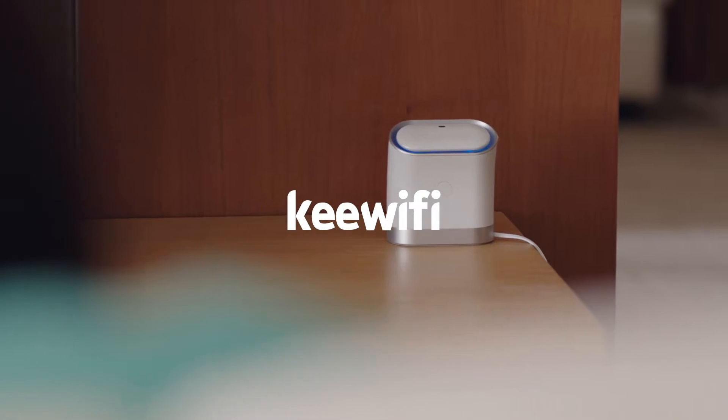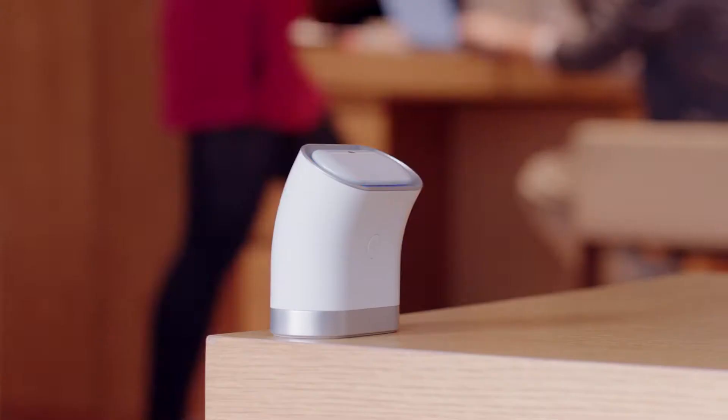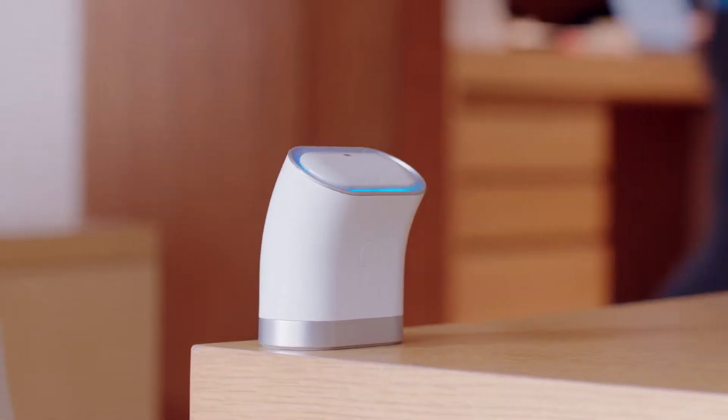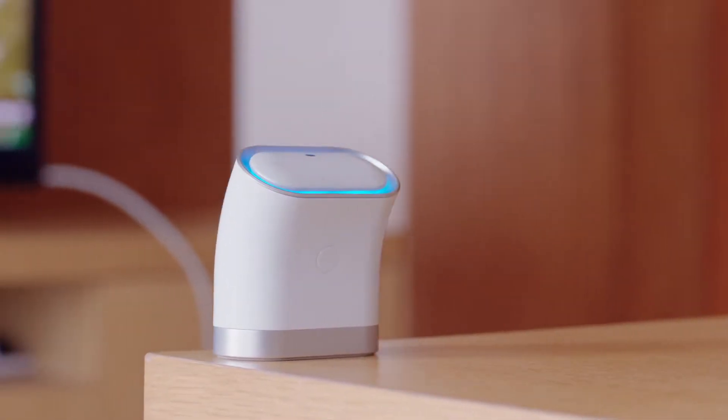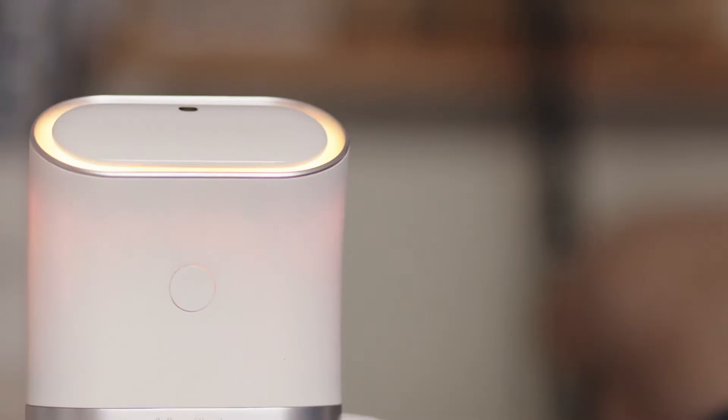That's why we've built a router that's easy to set up and use, has an innovative new way to authenticate your devices, and has strong, powerful, enterprise-grade hardware and software. Key Wi-Fi is designed to be simple, sophisticated, and secure. To set up Key Wi-Fi, just plug it in and you're done. We've simplified it all.